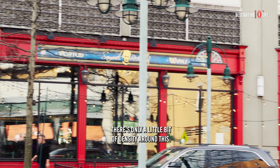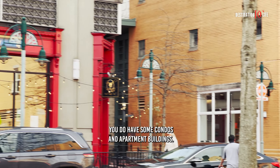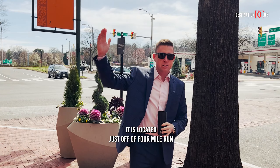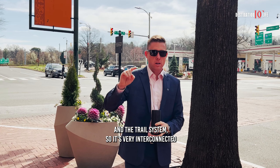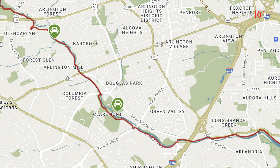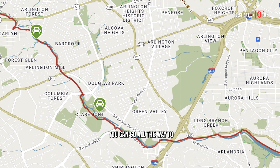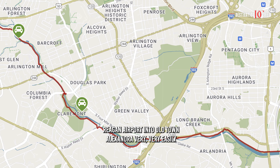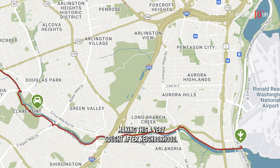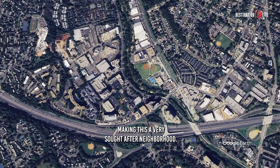There's only a little bit of density around this — you do have some condos and apartment buildings. Outside of that, you do have to walk a little bit. It is located just off of Four Mile Run and the trail system, so it's very interconnected into the Arlington trail network, including the Mount Vernon Trail. You can go all the way to Reagan Airport and into Old Town Alexandria very easily and conveniently on a bike or by foot, making this a very sought-after neighborhood.